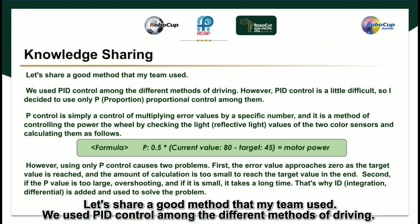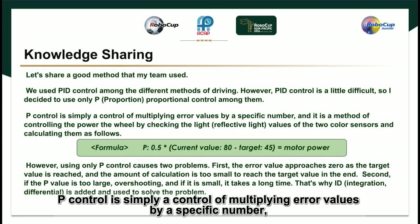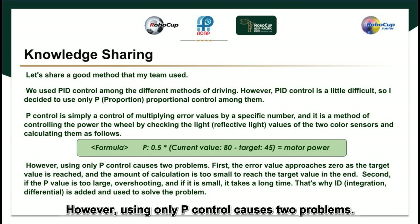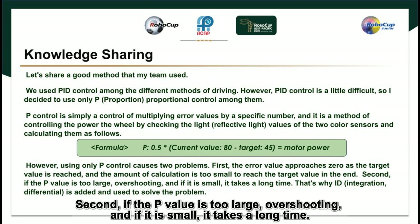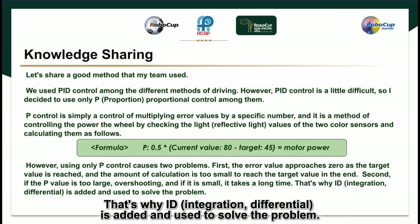Knowledge sharing: Let's share a good method our team used. We used PID control among the different methods of driving. However, since PID control is a little difficult, we decided to use only P (proportional) control. P control simply multiplies error values by a specific number, controlling the wheel power by checking the reflective light values of the two color sensors. However, using only P control causes two problems. First, the error value approaches zero as the target value is reached, making the calculation too small to reach the target in the end. Second, if the P value is too large, overshooting occurs, and if it is too small, it takes a long time. That is why I (integration) and D (differential) are added to solve these problems.